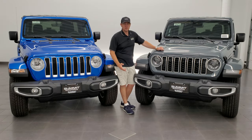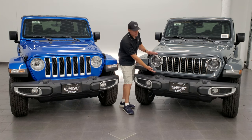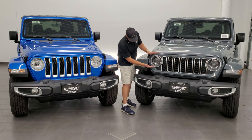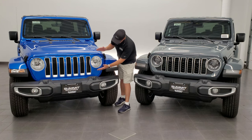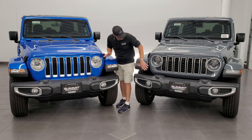The biggest change for 2024 that's visually noticeable right away is the different grille. You can see that this grille is a lot shorter — it's a little bit narrower. They've squished it down a little bit as opposed to the old one, which is probably about two inches taller than the new one.